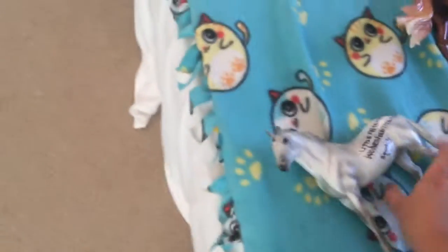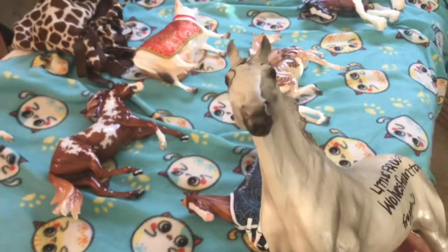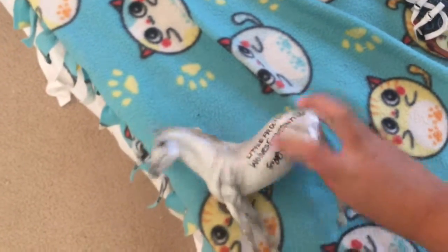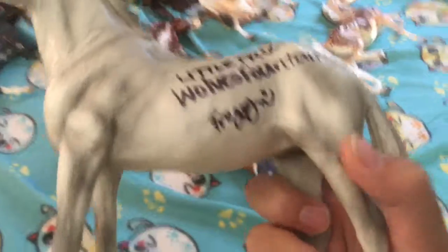It says BraeyerFest 2017 in black, and here's my signing. I didn't get to meet a lot of you because I went to the meet, nobody showed up, and then I went back five minutes later when I was about to leave and of course everybody was there. I got it signed by Little Froggy — Wolf Fountain 396 — she was in the special run line with me — and then signed by Froggy, which I was really happy to meet them.